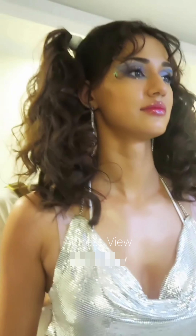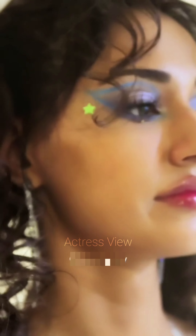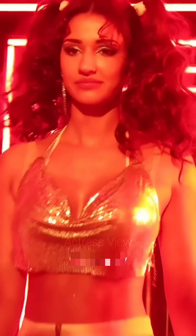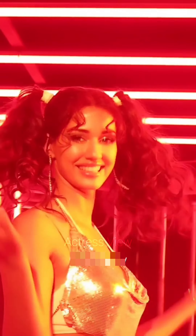The actress is also seen supporting eco-friendly and sustainable fashion choices. She opts for mini dresses made from organic or recycled fabrics, showcasing her commitment to environmentally conscious fashion. These dresses often feature simple yet elegant designs, paired with natural makeup and minimalistic accessories to promote sustainability stylishly.